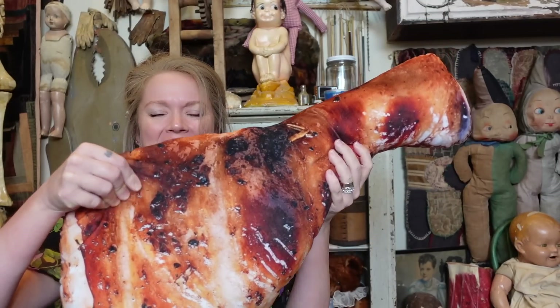Hey everybody, it's Bunny, and I have a question for you. Are you hungry? Because I brought chicken! Look at this.